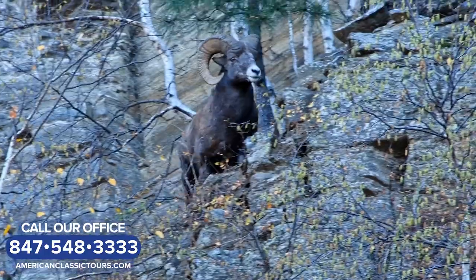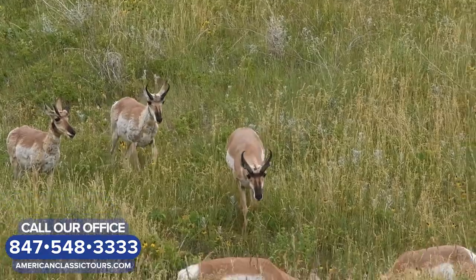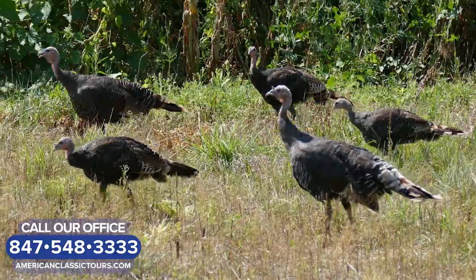We'll keep our eyes open for bighorn sheep, mountain goats, antelope, deer, elk, and wild turkey.